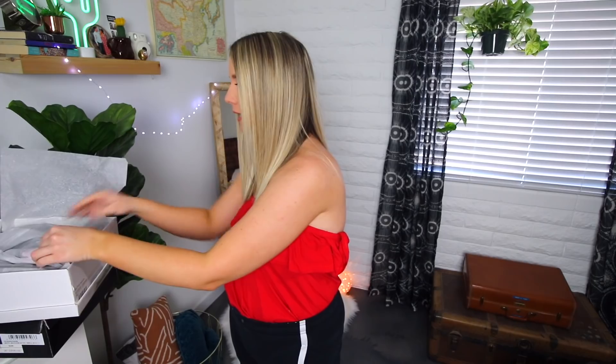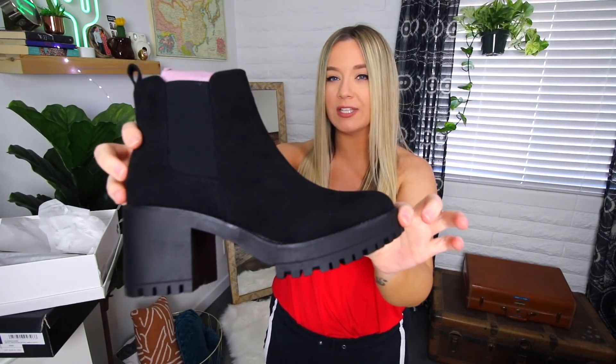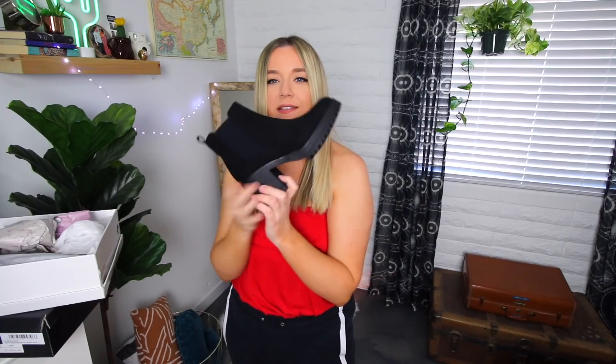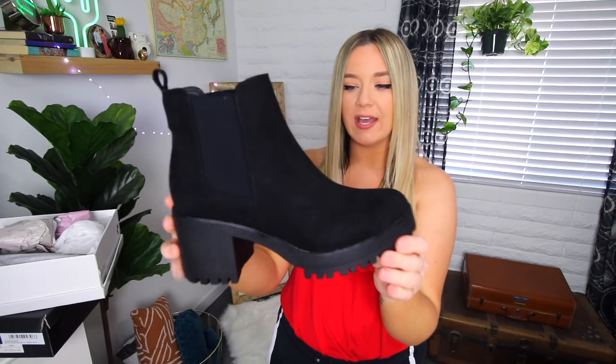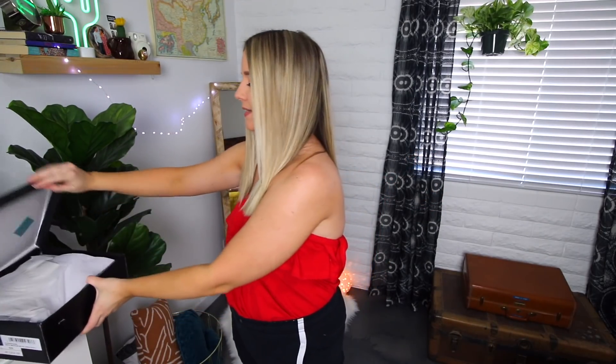First up, we have a pair of shoes. I honestly cannot remember what I got, I'm so excited. I fully remember these now — these are like a heeled, kind of chunky Chelsea boot. These are going to be perfect. The heel is really thick and chunky so I think they'll be really easy to walk in. They have a nice kind of micro suede material. I would wear them with this outfit and just head out the door.